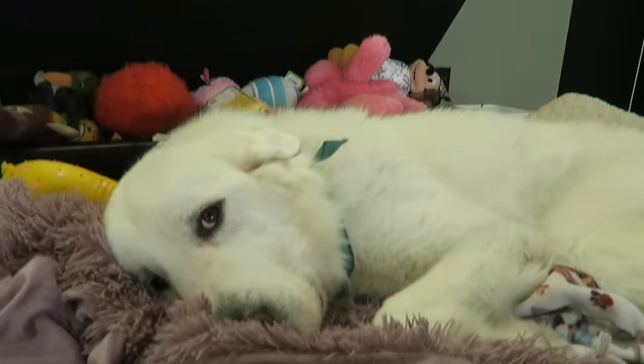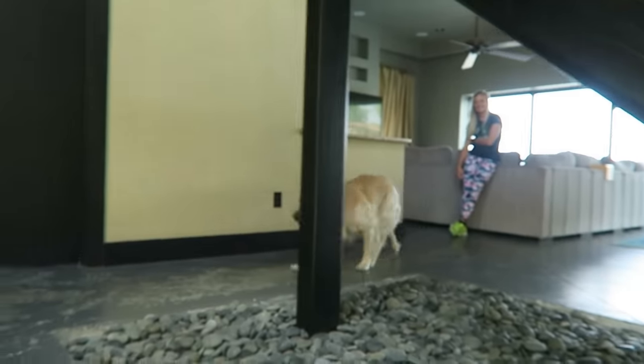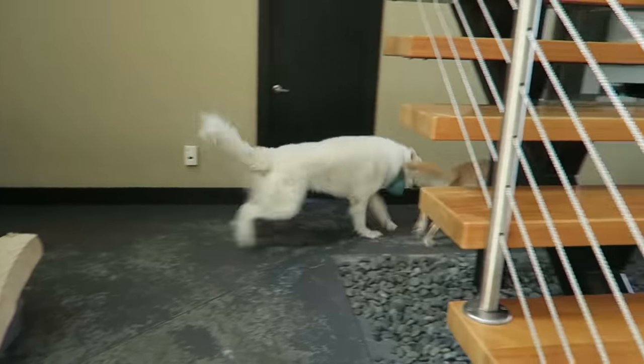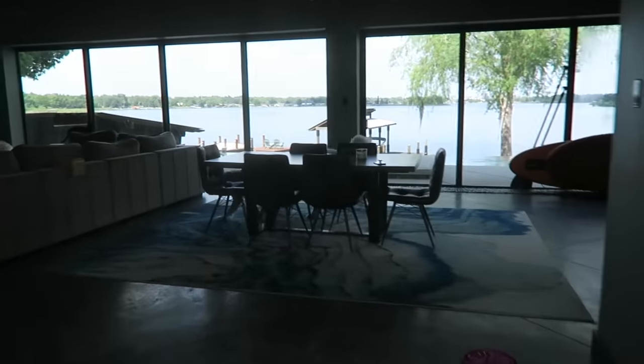What's up guys, welcome back to another episode of Super Cooper Sunday. Zero to 100 real quick.